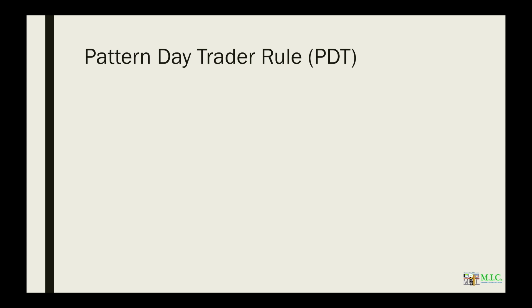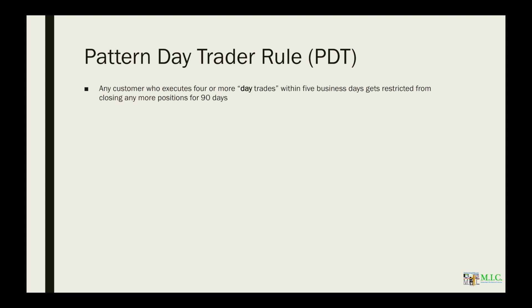All right, we're getting straight down to business. We're going to talk about the pattern day trader rule — what it is and how to deal with its challenges. Any customer who executes four or more day trades within five business days gets restricted from closing any more positions for 90 days. That qualifies you as a pattern day trader, meaning you get three day trades per rolling five business days without restriction.